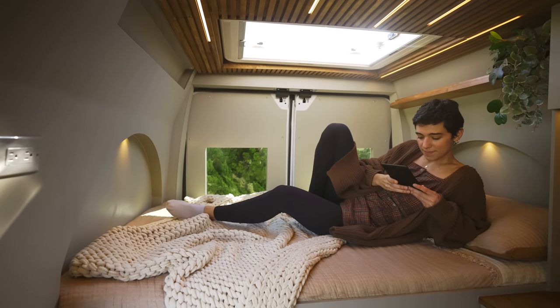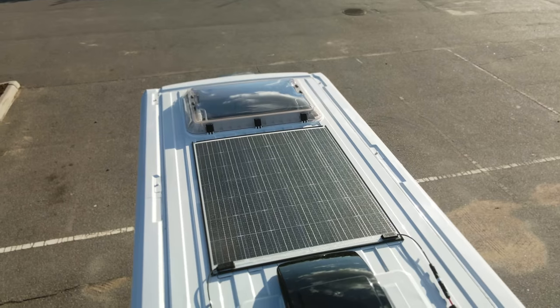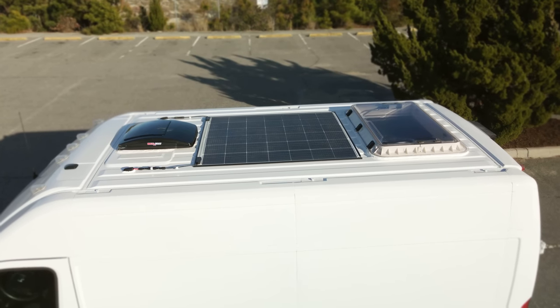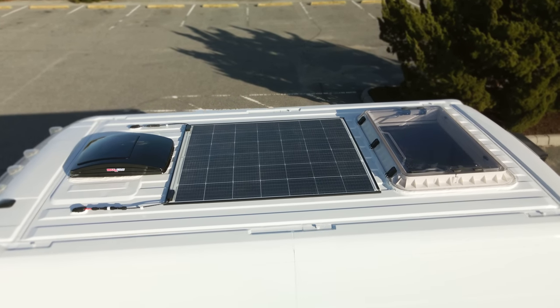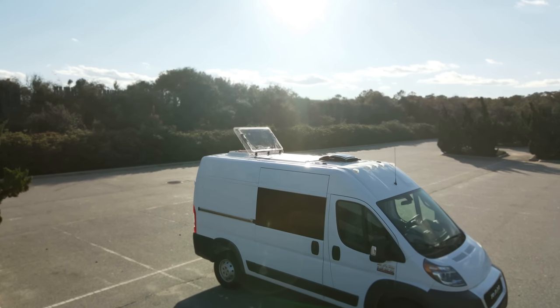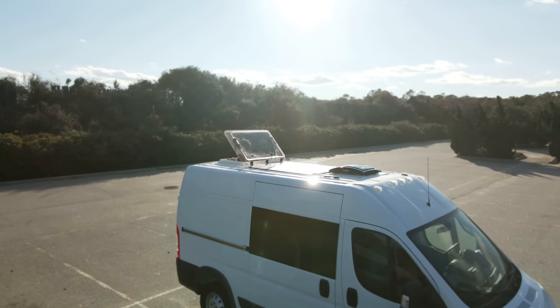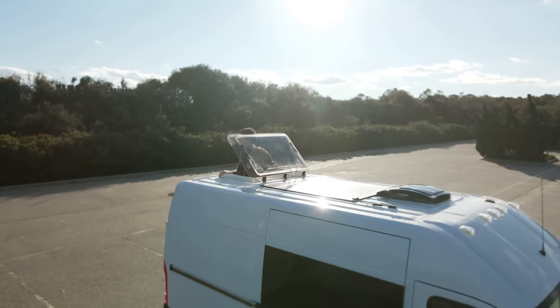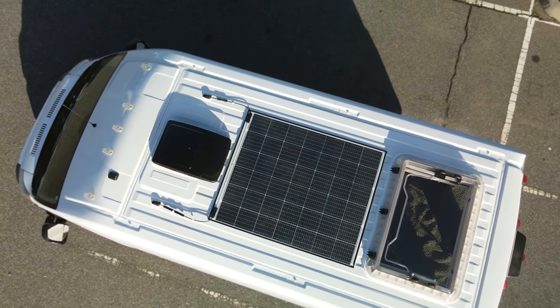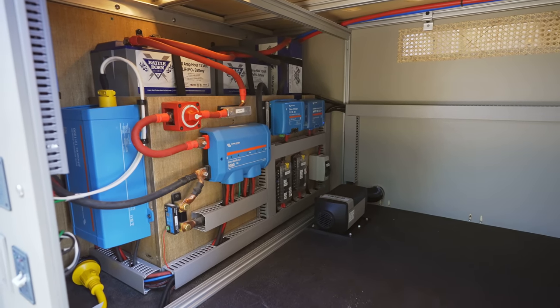A single 225-watt semi-rigid marine-grade solar panel from Custom Marine Products is mounted on the roof. Because this panel is made for boats, it's built to withstand tough environments, is extremely efficient, and is even walkable. If you're interested, it's linked below.